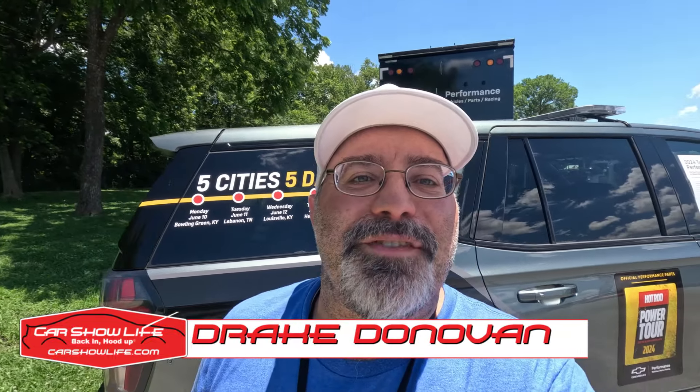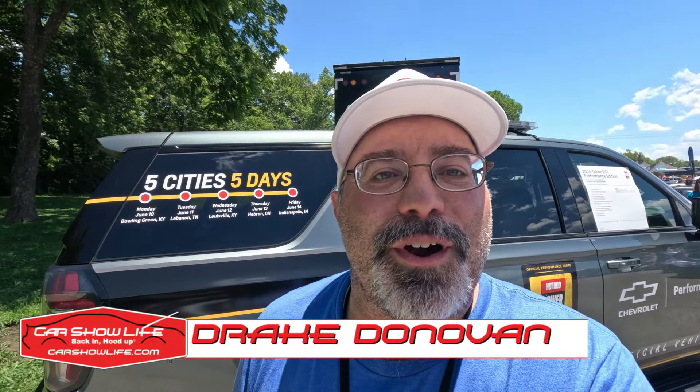What's up friends and car lovers, Drake Donovan here from Car Show Life on the 2024 Hot Rod Power Tour. We're in Bowling Green, Kentucky. It's day one of this five-day mobile car show and we're taking in all the sights and sounds. I got to do a little autocross with the Car Show Life Phantom Camaro and we're walking around taking a look at cars, talking to folks. So let's take a look around Bowling Green, Kentucky's Beach Bend Raceway.